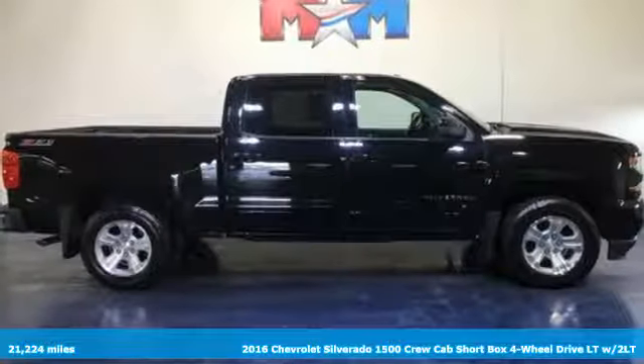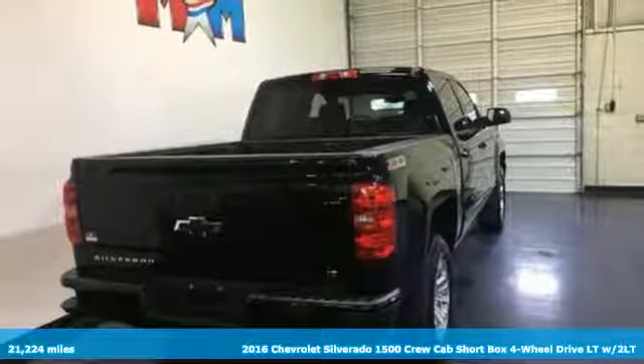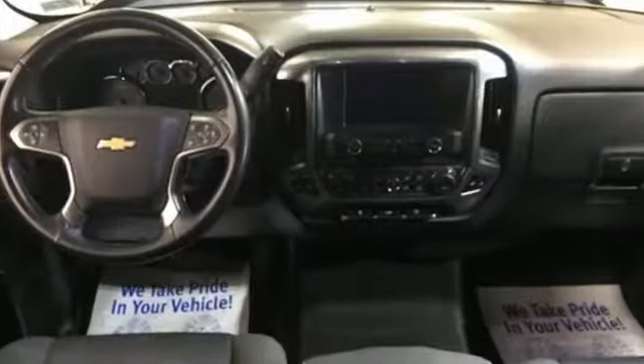It's a 2016 Chevrolet Silverado 1500. Equal parts suave and stout, this multitasking Silverado is a powerful personality. It comes with the features you need and, better yet, want.